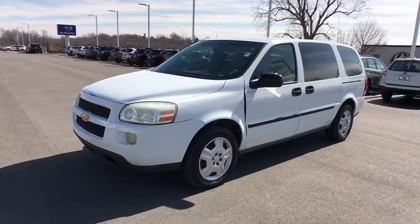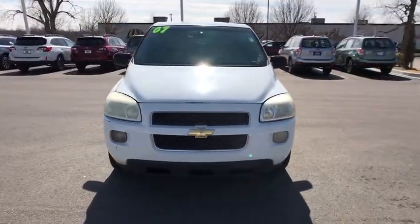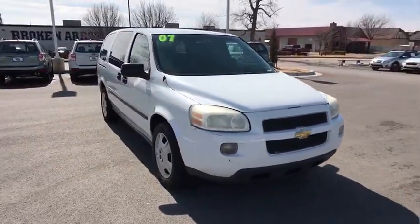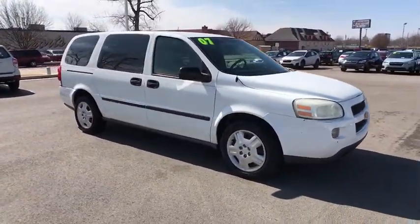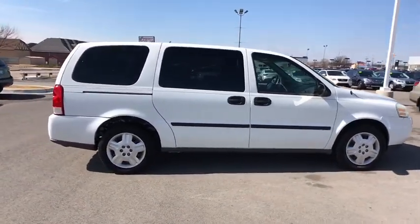The 2007 Chevrolet Uplander. The Chevy Uplander comfortably seats seven with a choice of individual captain's chairs or a two-place bench seat in the second row. And it takes care of its passengers in a well-designed, nicely finished interior.